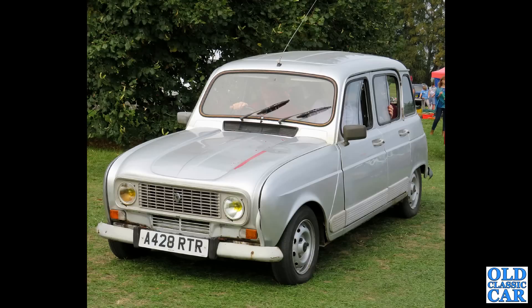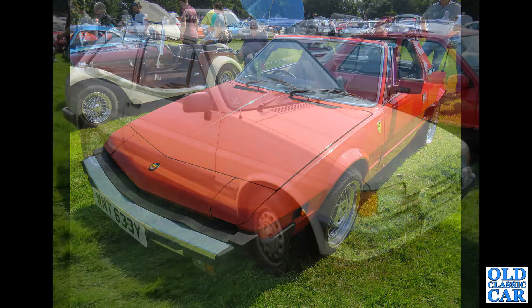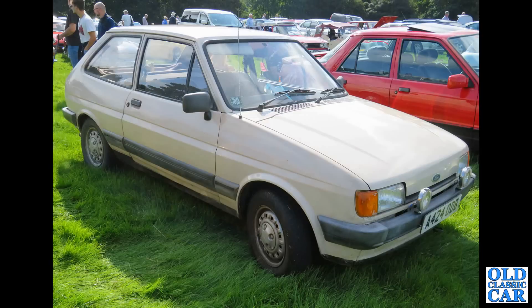Continuing with these classic cars, we've got a Fiat X19 here from 1982 — two-seater, rear-engine, little sports car. Quite popular back in the day, but most of them are rusted away by now. Ford Fiesta Mk2 here — a base model, I think, from about 1983.